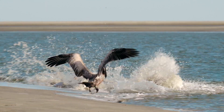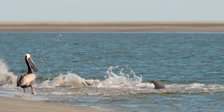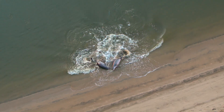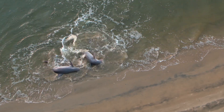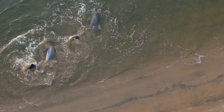So strand feeding is this very unique feeding behavior that dolphins do here locally. Basically what they do is they corral fish close to the bank and then as a group they coordinate and rush the beach all at the same time. The idea is that creates a tidal wave and it pushes the fish ahead of them. The animals strand always on their right side with the fish ahead of them, grab the fish, retreat back to the water, and then eat it.